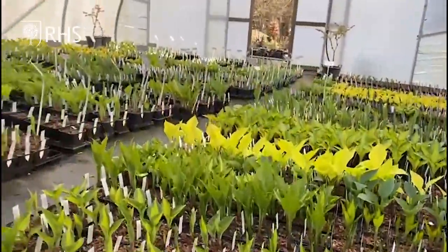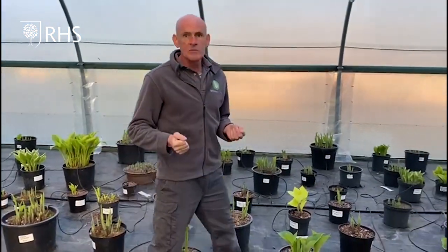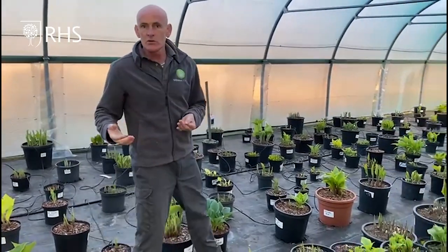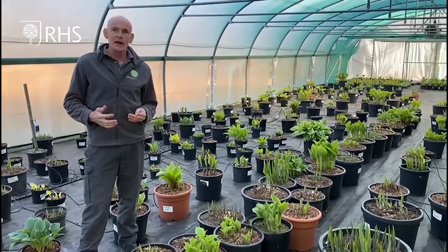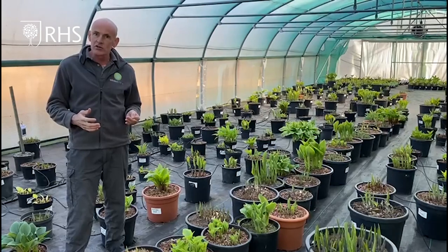I'm stood in the centre of one of our show tunnels. In this tunnel we have over 1200 varieties of Hostas, all specimen plants, so we look through these plants and decide which ones we're going to use. With RHS Chelsea later this year it's going to be a real challenge to decide which plants are going to look their very best for the show.